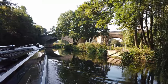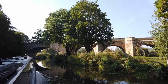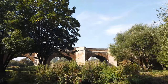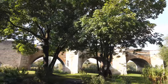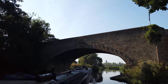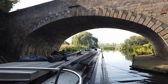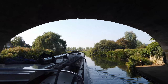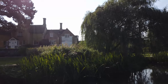It's quite pretty here — a little willow there. I think that's an old bridge there, which looks very nice with all the arches.